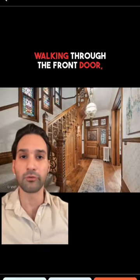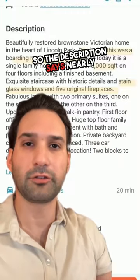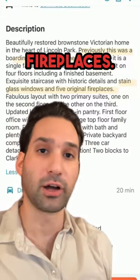Take a look at 610 Fullerton at $2.8 million. Walking through the front door, you're treated to this really beautiful foyer with all this millwork. The description size is nearly 6,000 square feet. It was previously a boarding school, which is kind of unique. Stained glass windows and five original fireplaces.